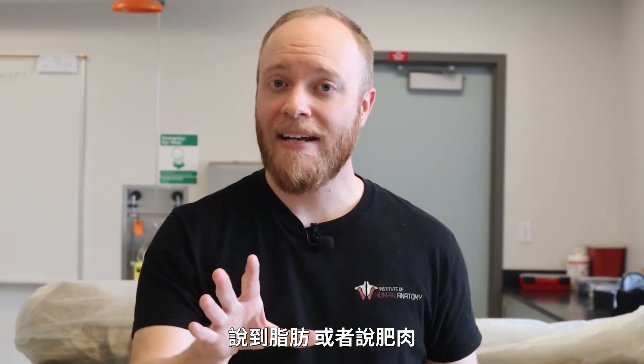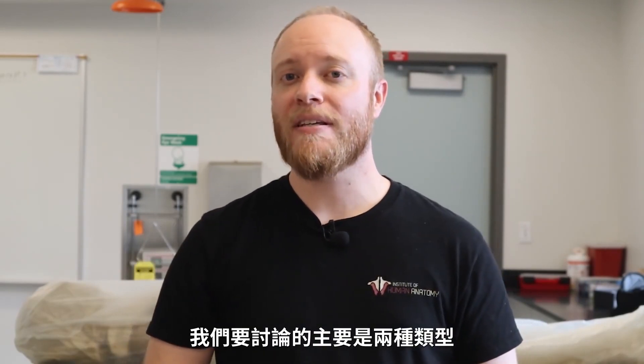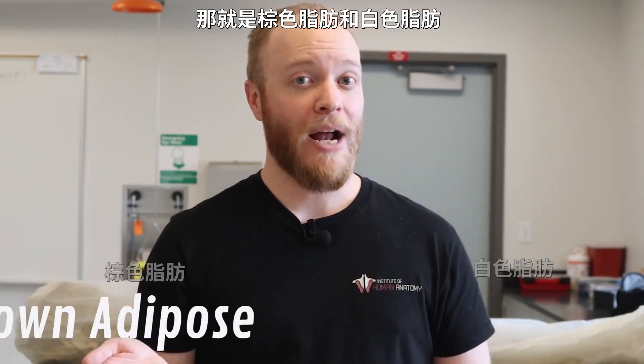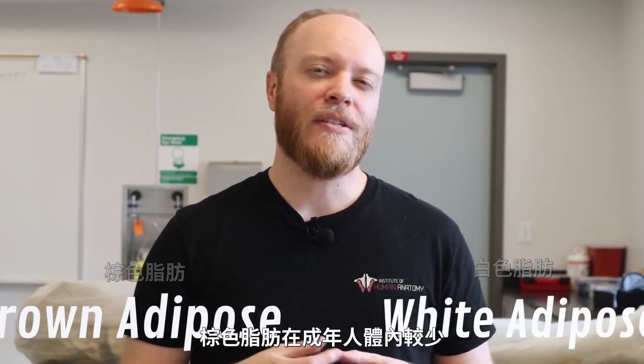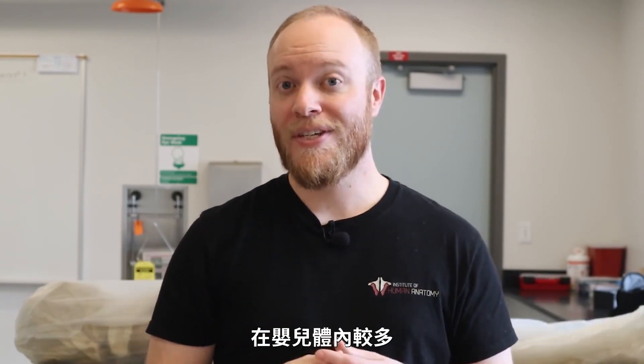When it comes to adipose, or fat, there are two main types we're going to be discussing: brown adipose and white adipose. Brown adipose is far less common in adults — you see it a lot in infants, and then as we age it starts to diminish.